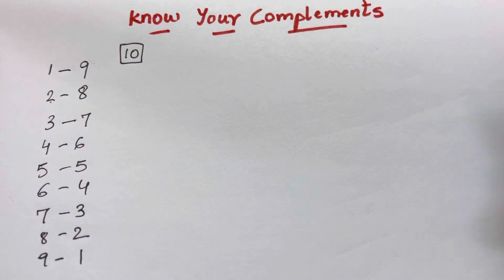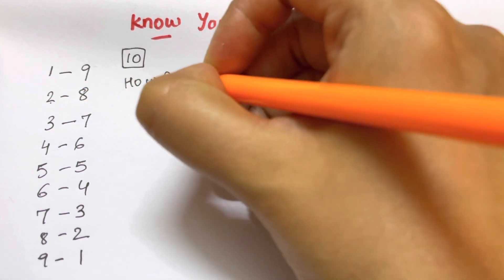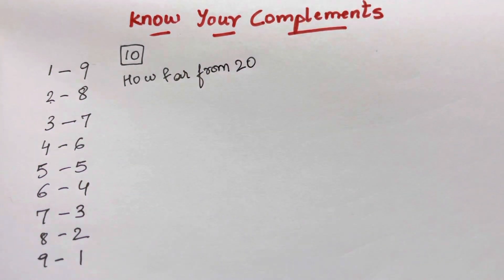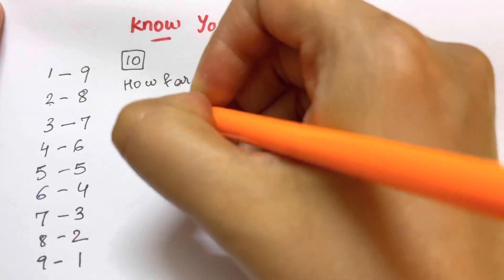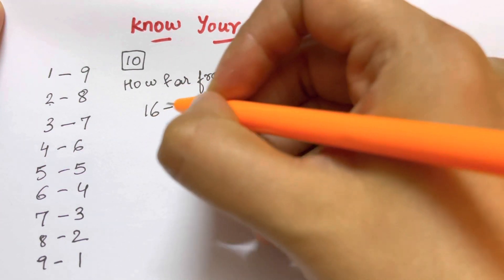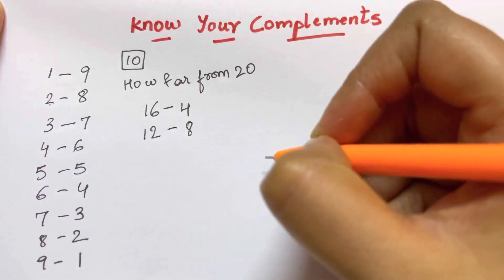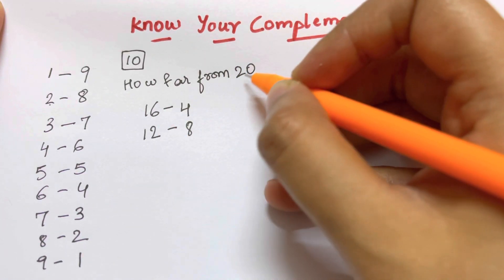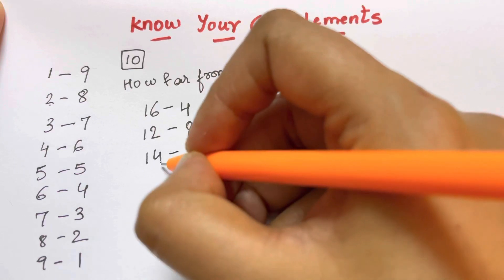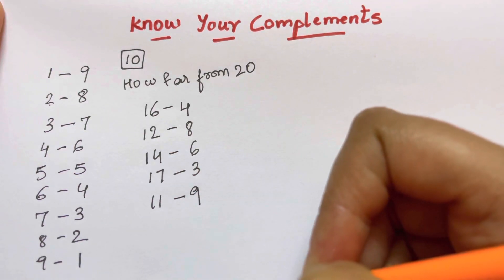Now let me tell you how far a number is from 20. If your base is 20, you need to write down the complements. For example, the complement of 16 — what do we add to get 20? That's 4, so the complement of 16 is 4. The complement of 12 is 8, since 8 plus 12 reaches 20. Complement of 14 is 6, complement of 17 is 3, complement of 11 is 9.